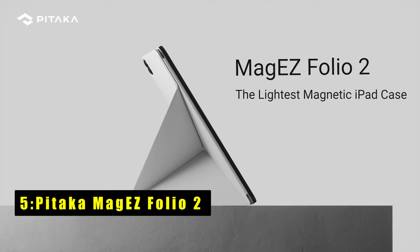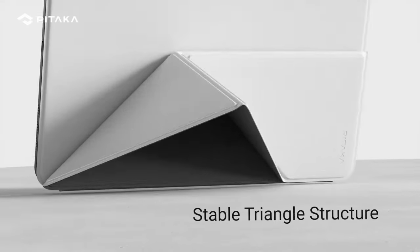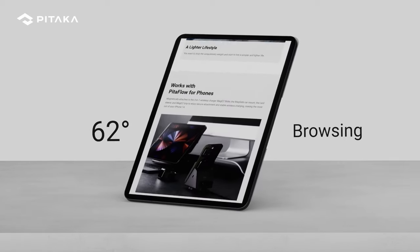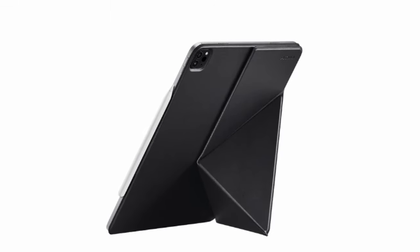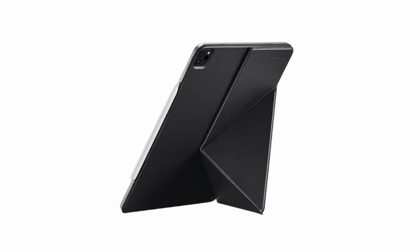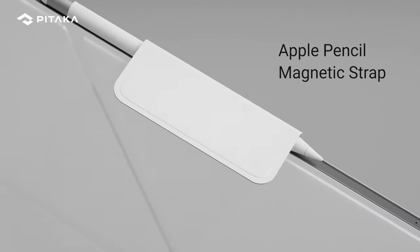At number five is the Pataka Magi Z Folio 2. It stands out with its lightweight construction, weighing just 240 grams for the 11-inch model — lighter than 95% of other iPad cases. Its slim 2.3mm thick structure crafted from composite fiberglass board ensures durability without bulkiness. This folio protects both the front and back of your iPad from scratches, scuffs, and bumps. The magnetic strap secures your Apple Pencil in place, and it supports the auto sleep/wake function, conserving battery life.